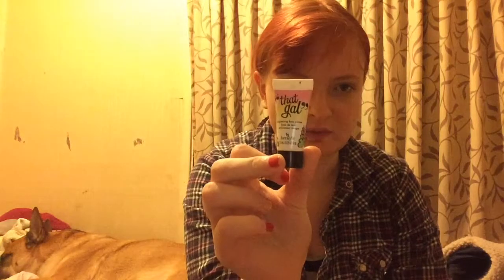Then we have the Benefit That Gal Brightening Face Primer. It's only in sample size but I still use it. After it's all gone though, I'm not going to repurchase it.